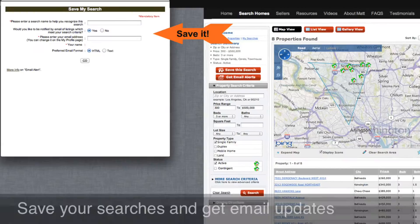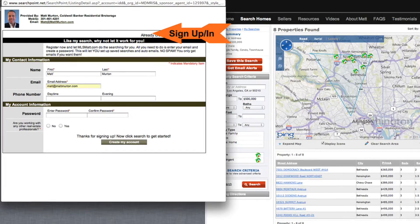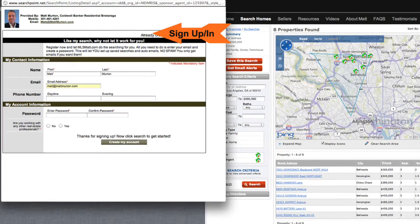Then if you want to save that search, this window will pop open and you just enter in your email address and a name for the search. You can actually save it and it will send you emails when new homes pop into your criteria. You also can view full details on homes, virtual tours, and price changes.